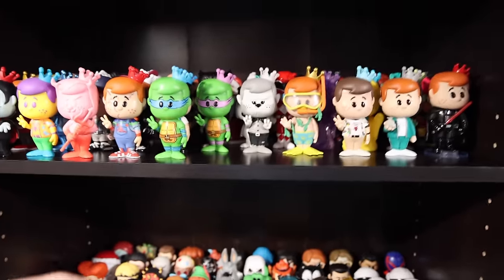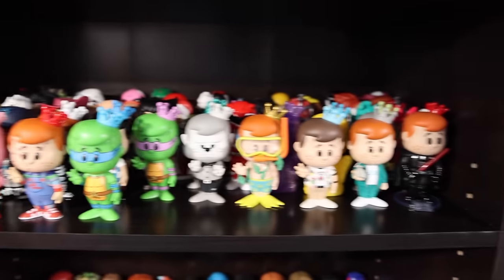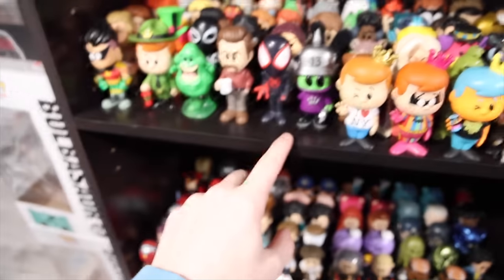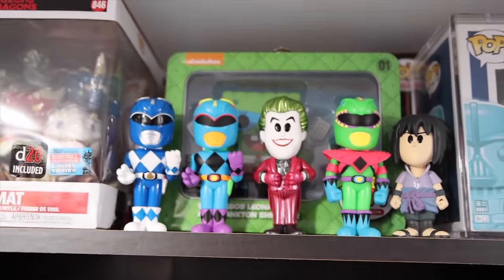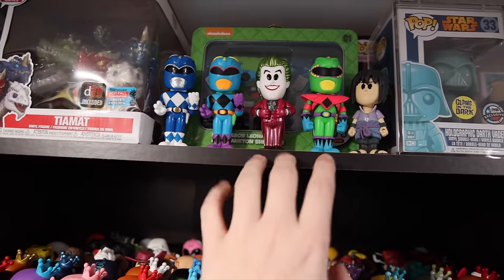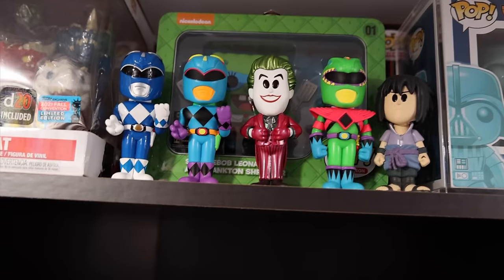Alrighty, we are all set up again. I also lowered the shelf so I could see it a bit better if we ever want to do another collection video in the future. I also made a little bit more room here. There are actually three chases up here: the Joker, as well as both of these Power Rangers — these are the blacklight versions, which I think actually look really amazing. Then on the side here, we have the normal and chase Tapatio Man.